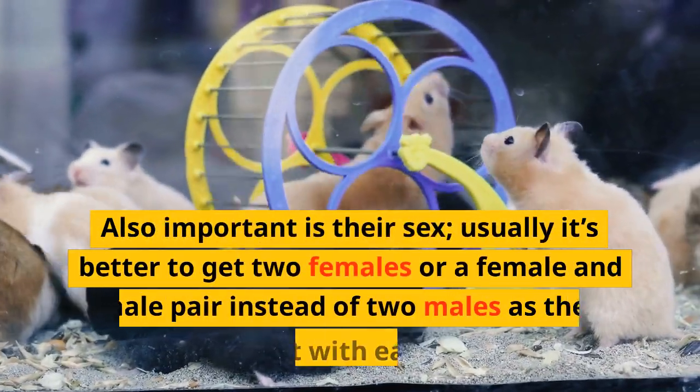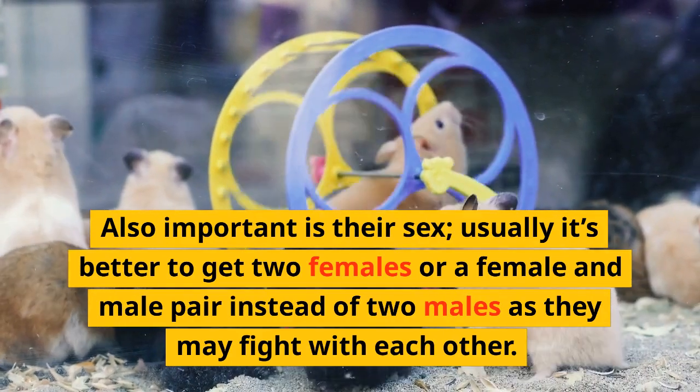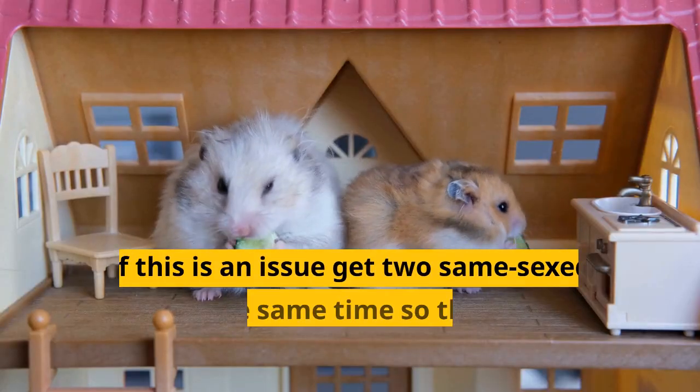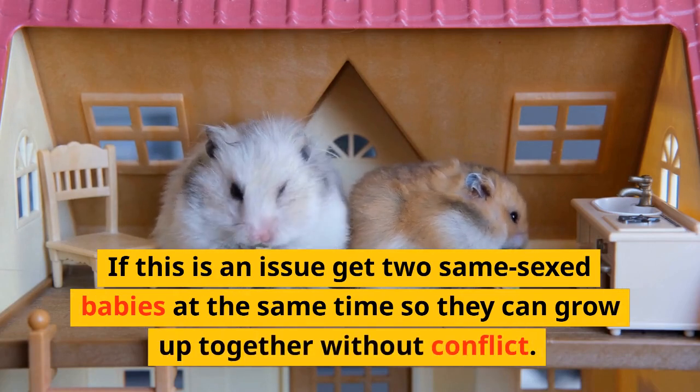Also important is their sex. Usually it's better to get two females or a female and male pair instead of two males, as they may fight with each other. If this is an issue, get two same-sex babies at the same time so they can grow up together without conflict.